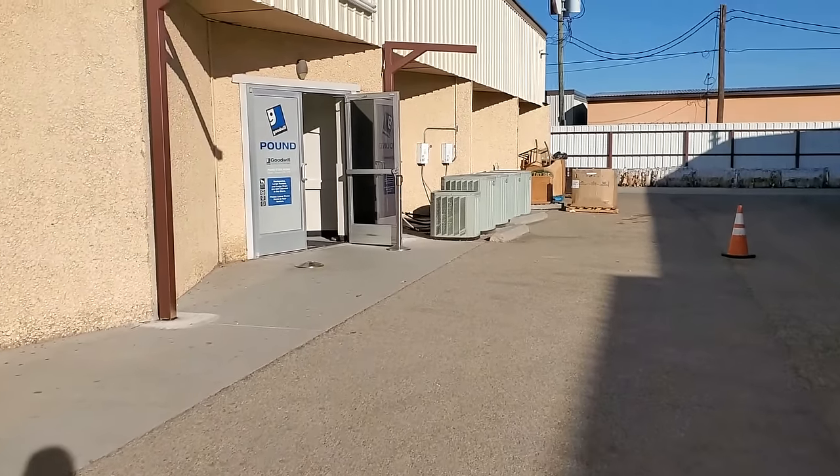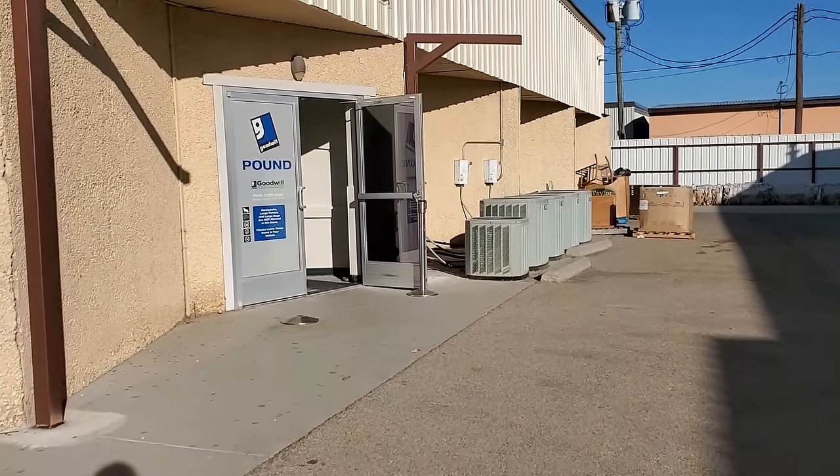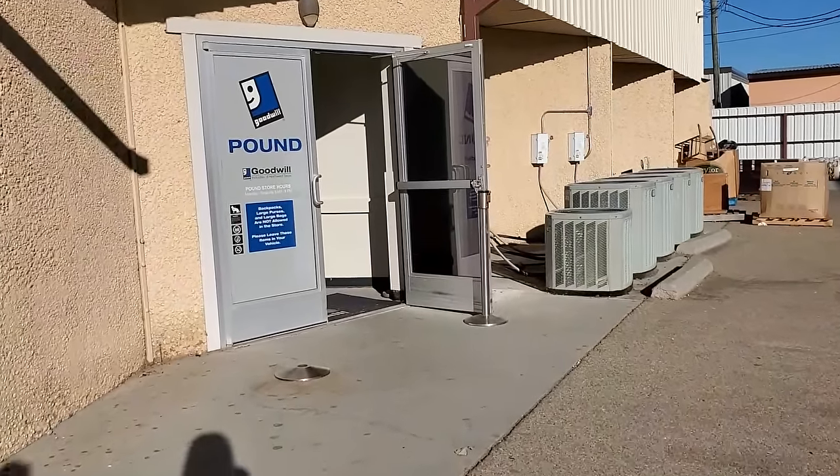Today we're going shopping in the Goodwill Bins. I'm looking for some new decor for my home for the new year and I'm so glad that you're here to come along with me.